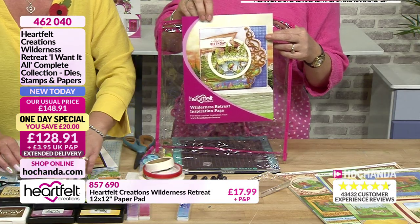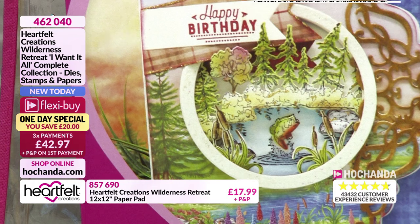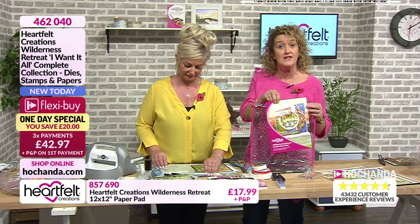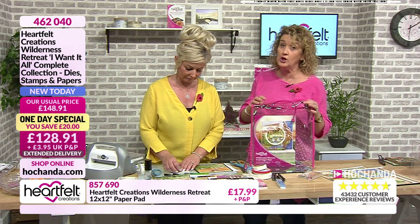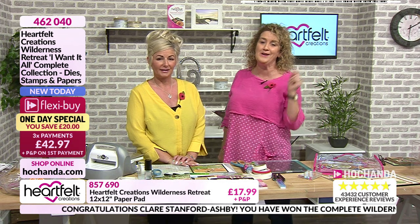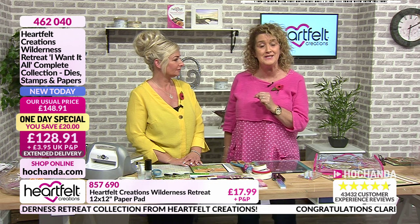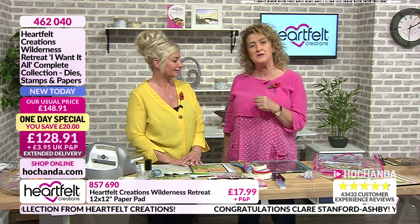Everything comes to you in a fabulous bag so you can keep everything together, and you have got an inspirational sheet to give you an idea of a project to get started with - the one with the jumping trout. And one lucky viewer who got involved via Facebook has won the whole collection! That winner is Claire Stanford Ashby - congratulations! You don't need to place your order as it's already on its way to you.